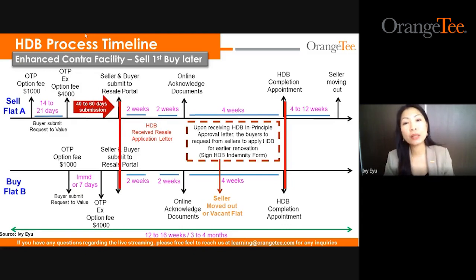There are questions from associates related to enhanced contra: What if the buyer of flat A is taking a bank loan, or the seller of flat B has an outstanding bank loan — can we still proceed? Yes, you can, because they are not the contra party. The contra party is only Mr. and Mrs. Tan, who have an outstanding HDB loan or fully paid up property, and are buying the next flat with HDB loan or fully paid up. So if the other two parties have bank loans, it will not affect the whole HDB contra facility.